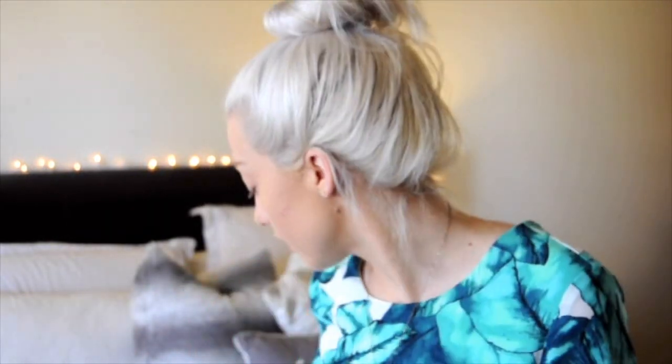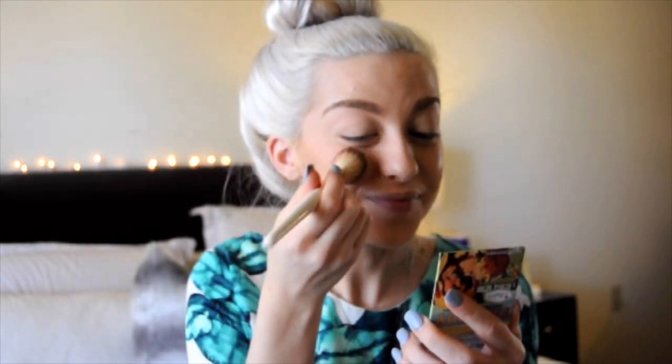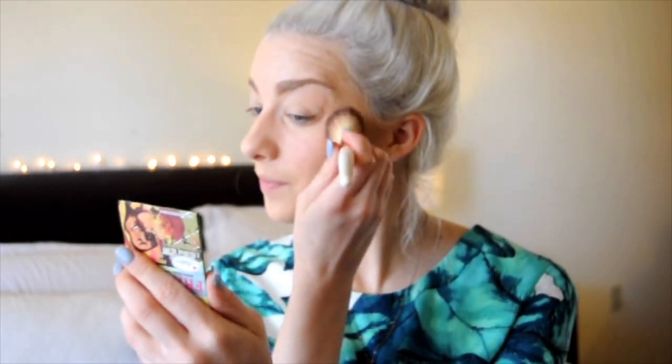Next I use The Balm Frat Boy blush. I feel like this blush is just such a pretty pink color — it's very close to Orgasm by NARS, which was my previous favorite. It's very pigmented, so be careful when using it. I just put this on the bulk of my cheeks to give that pink, fresh glow, especially for spring when I like that rosy cheek vibe.